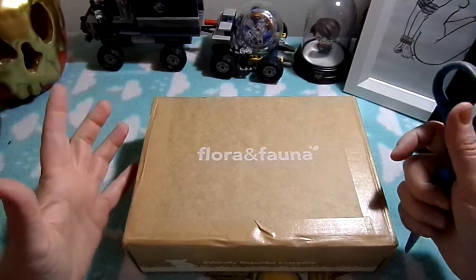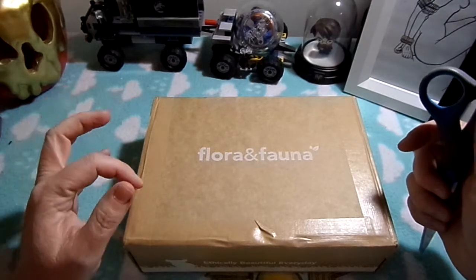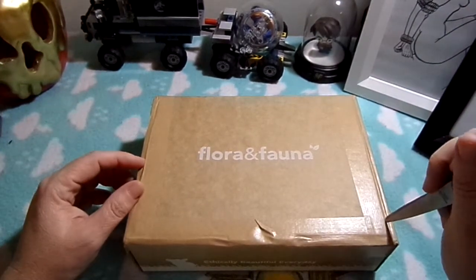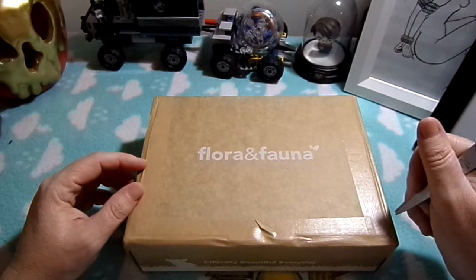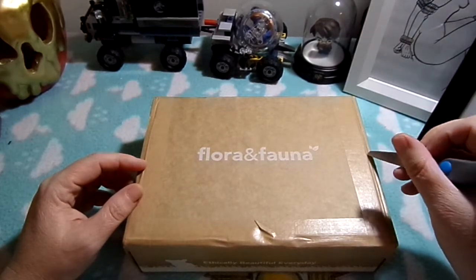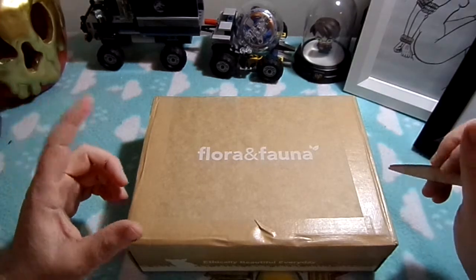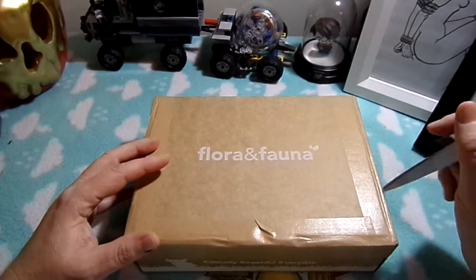I usually don't order boxes — I find them wasteful and pointless most of the time, and I don't like sample sizes. However, flora and fauna gives seven full-size items. They posted three of the items on their Instagram, including a shampoo, conditioner, and peppermint oil, so I ordered it.